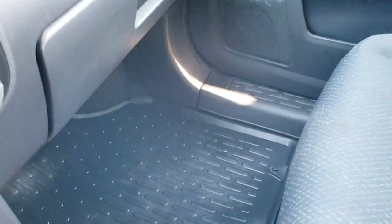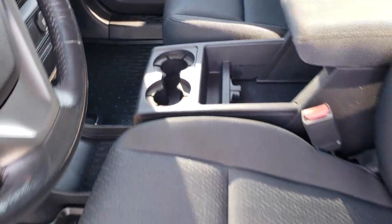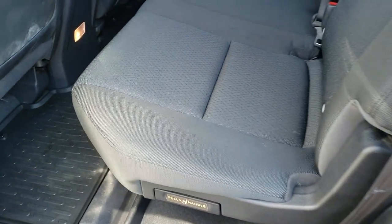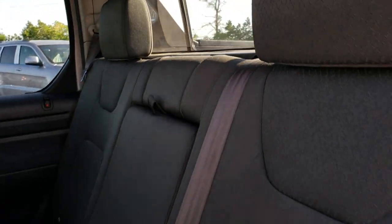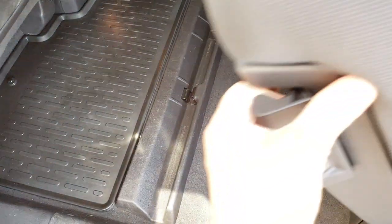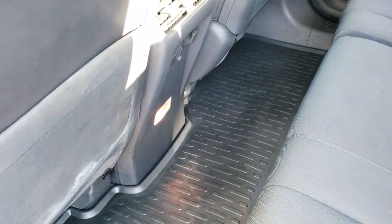We'll take a quick look at the back seats. Very clean in the front, and the back seats are just as clean as the front — no rips or tears back here. It does have the LATCH child safety system and the power sliding rear window. These seats do fold up for extra storage, and there is an all-weather floor mat that goes all the way across the back as well.